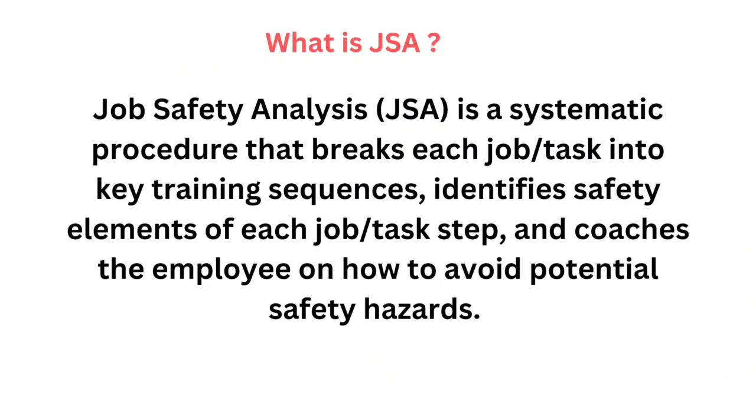What is JSA? Job safety analysis, JSA, is a systematic procedure that breaks each job or task into key training sequences. It identifies safety elements of each job or task step and coaches the employee on how to avoid potential safety hazards.